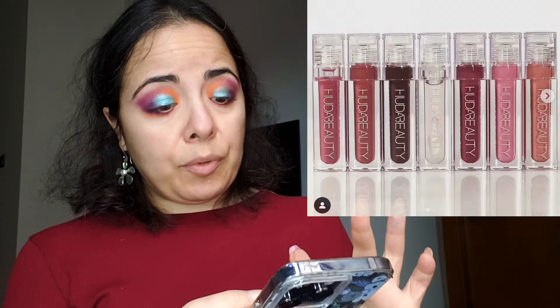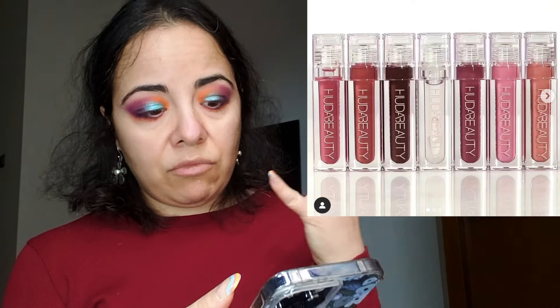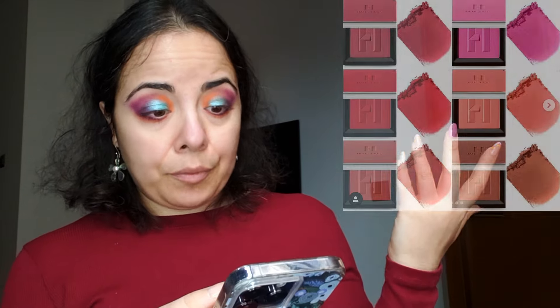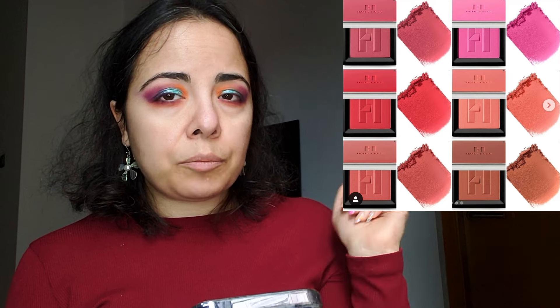Did you all see my lip declutter? That's why. But now that we mentioned lips — from Huda, all these are glosses, so they're easy to say no to for me. I don't really do glosses much, although I have an insane amount of those. There's also this thing from House Labs — talc-free blush powder. I'm glad to see brands moving away from talc in their products. But I don't need blushes, I have enough, and it's $32 — money I don't need to spend on blushes.